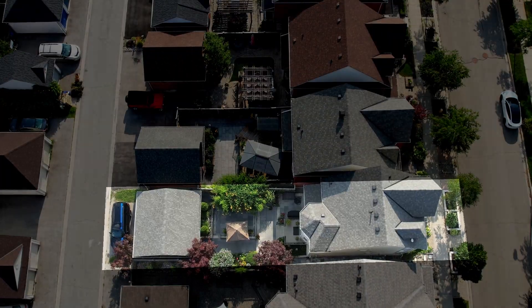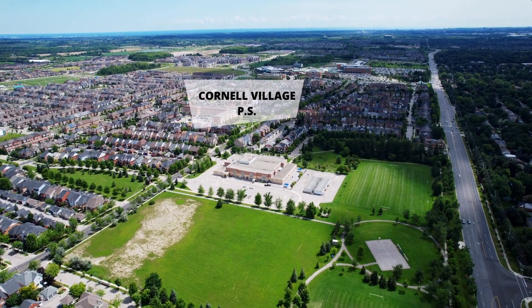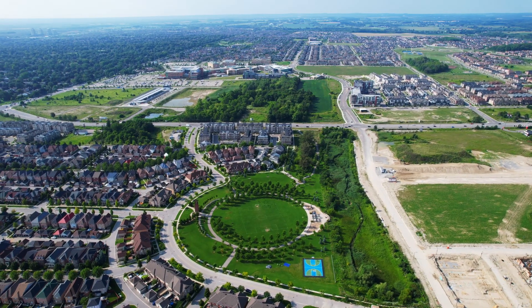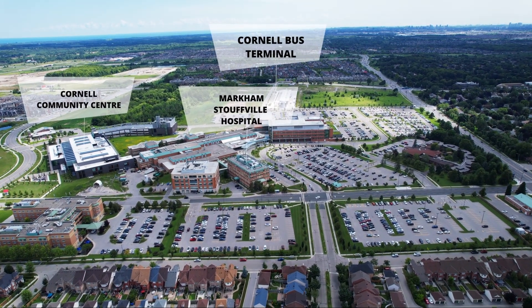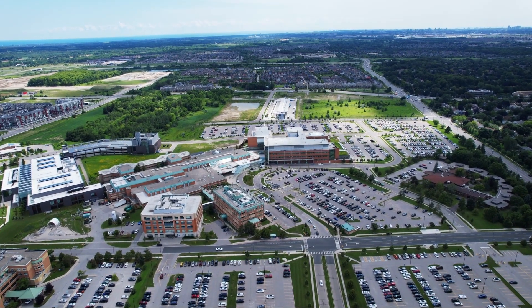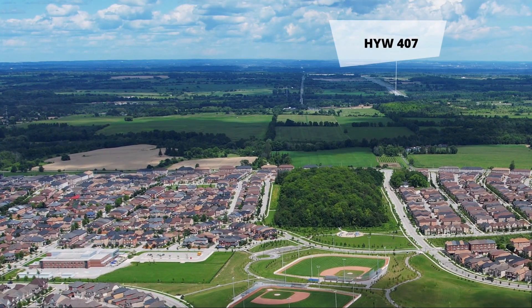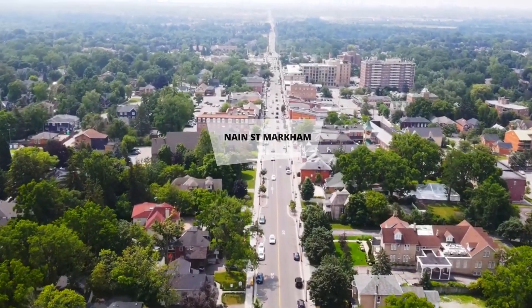Situated in family-friendly Cornell Village, close to highly ranked schools, parks, the Cornell Community Centre and Library, Markham Stouffville Hospital and the newly built Cornell Bus Terminal that gives access to both GO Buses and York Region Transit. We're just a short drive to Highway 407, Markville Mall and the shops and restaurants of Main Street, Markham.